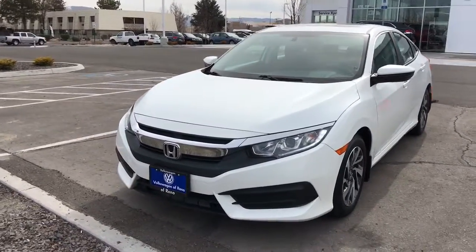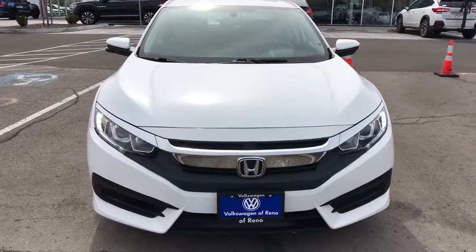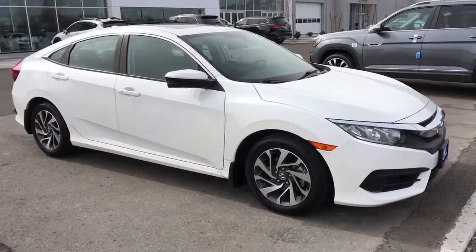You're gonna love the 2018 Honda Civic. This vehicle still has fewer than 40,000 miles on the clock, so it won't last long. This Civic Coupe sets the standard for comfort, convenience, and performance.